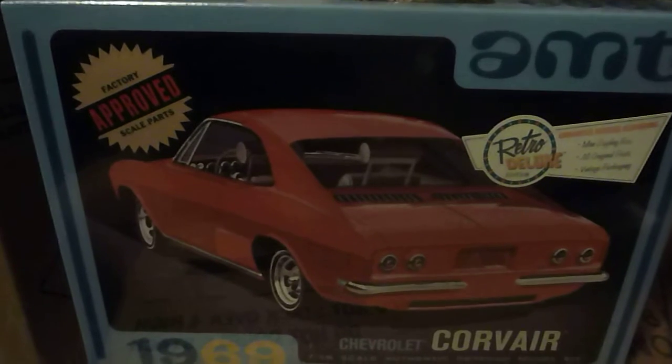We got the 62 Corvette and the 69 Corvair. So thanks for checking it out.